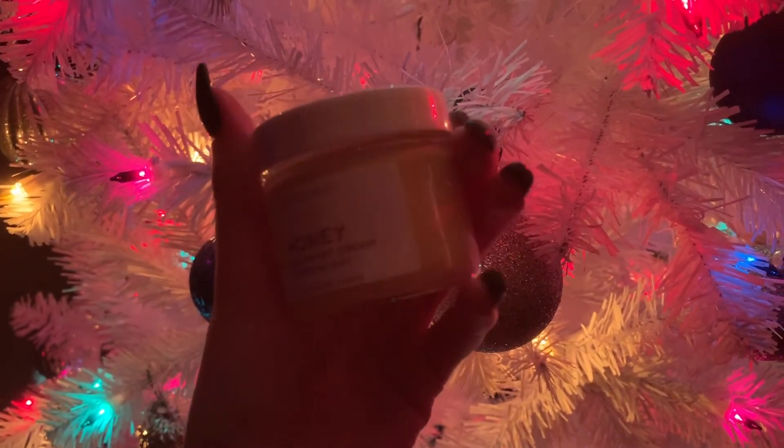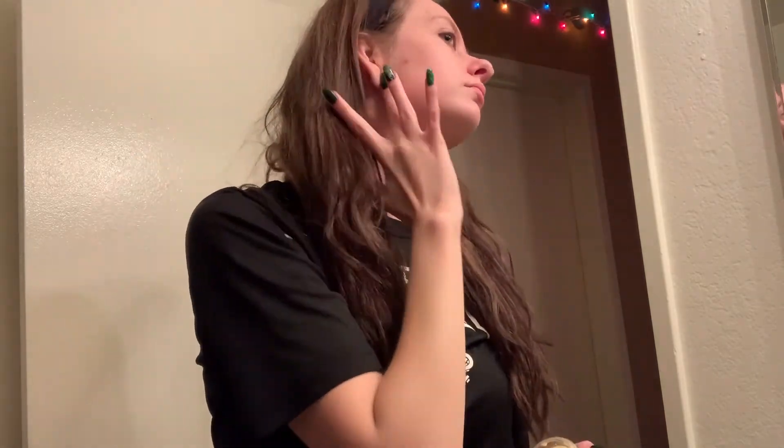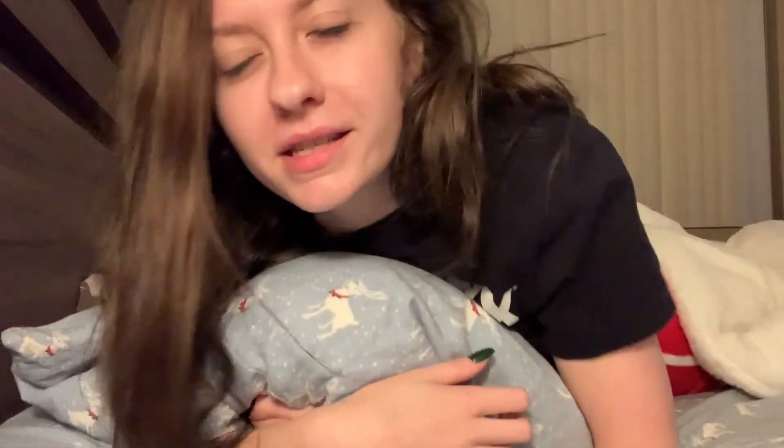The last product I use at night is the Earth to Skin Honey Night Cream. A night cream is generally heavier and more moisturizing than a day cream — this brand also has a gel-based day cream that I love. I scoop a little bit, dot it on my face avoiding where I put eye cream, since over-moisturizing can cause wrinkles, and do circular motions. I also dot a little on my neck. Once that's done, I'm completely finished with my nighttime routine and I just go to bed.